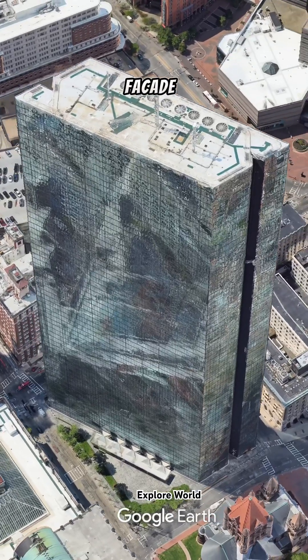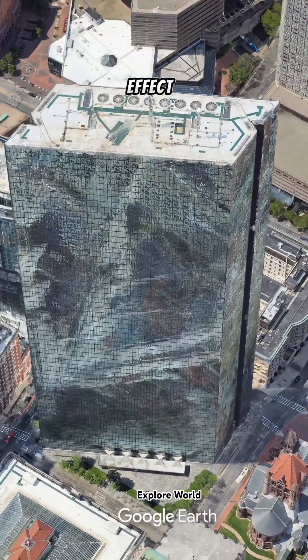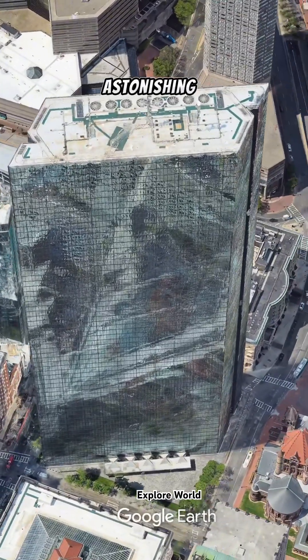Did you know the reflective glass facade of the John Hancock Tower not only creates a unique mirror effect, but also hides an astonishing engineering secret?